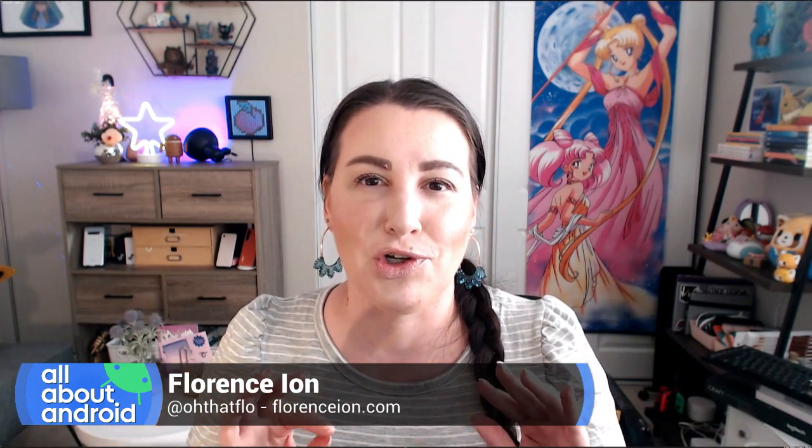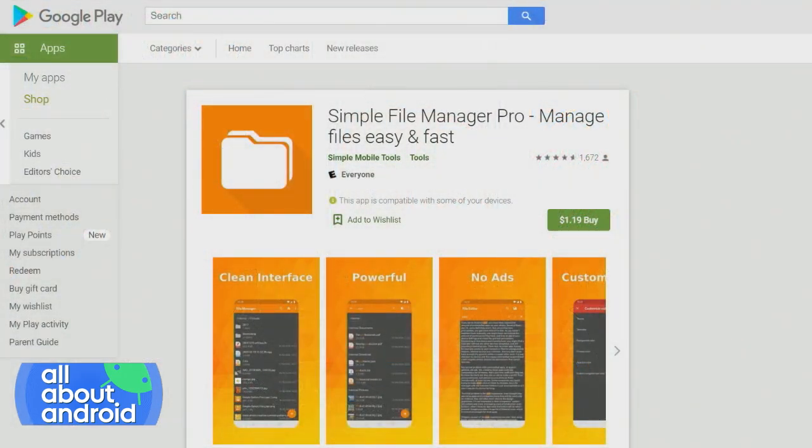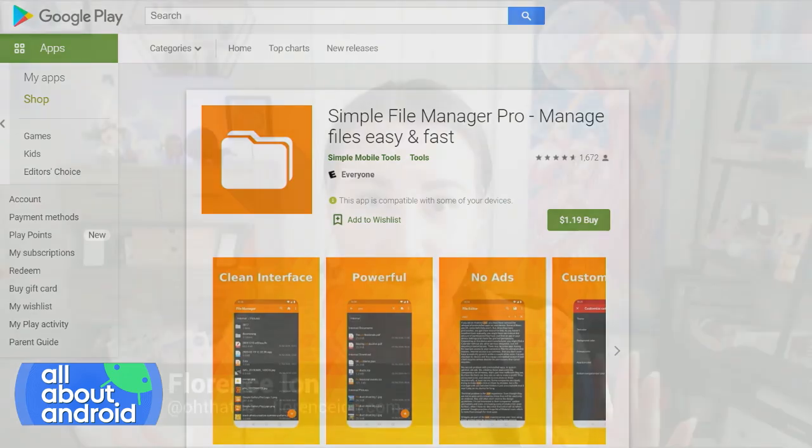Today I wanted to spotlight a quick little lite app, not something super feature-heavy, called Simple File Manager Pro. You do have to pay for it — it's $1.19 — but I'm very much in support of supporting your devs. That's like half a cup of coffee.